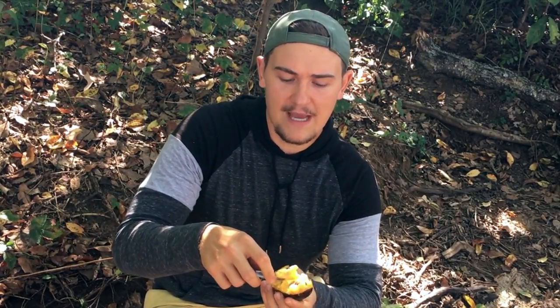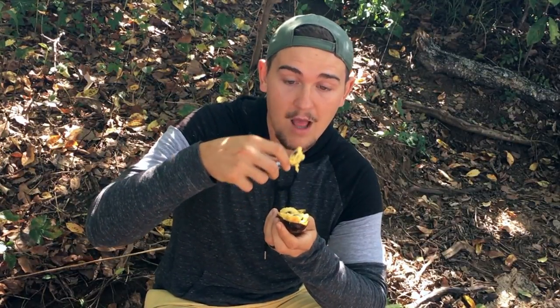I just like to go in — if I have a spoon I'll scoop it out, or if I have a knife I'll just pull it out. There are seeds; you don't want to eat the seeds, but the pulp around them you can eat, and then you just spit the seed out. That is what the seed looks like.